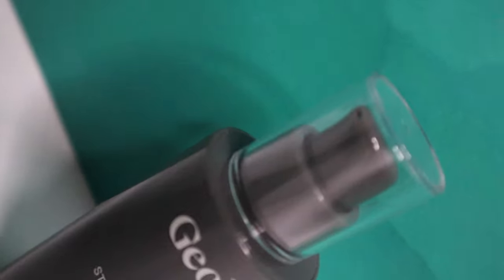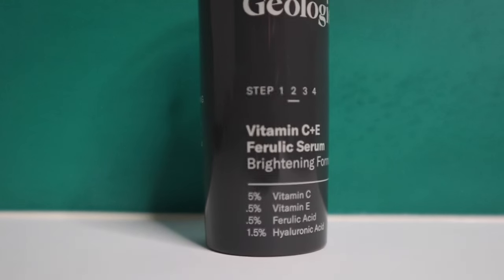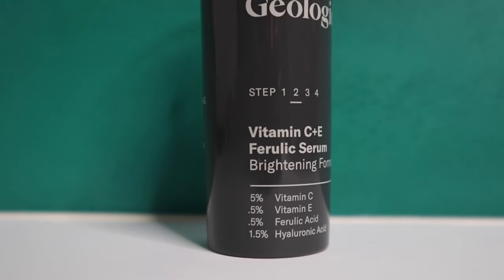The combination of vitamin C, vitamin E, and ferulic acid helps protect your skin — it's a very powerful antioxidant. It can also help with photoaging because it can help build up collagen, and importantly it can treat pigmentation, especially with the ascorbic acid or vitamin C component.